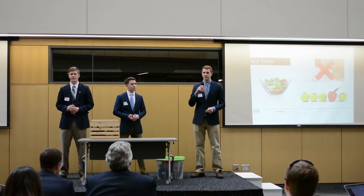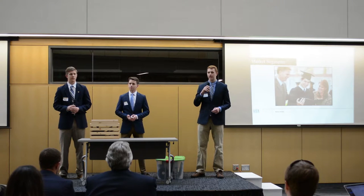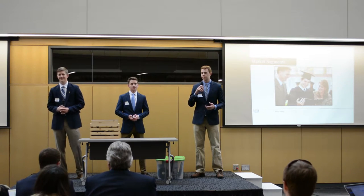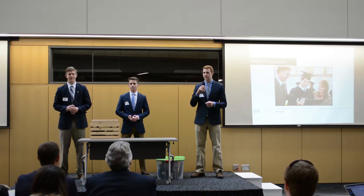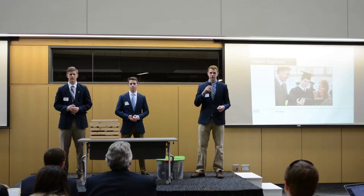There are two major market segments that exist for the Forager Box. The first are college students and young professionals, and the second are their parents. We primarily target college students and young professionals because the Forager Box is the ideal piece of equipment for the beginning chef. However, parents could also buy the Forager Box as a gift for their children.